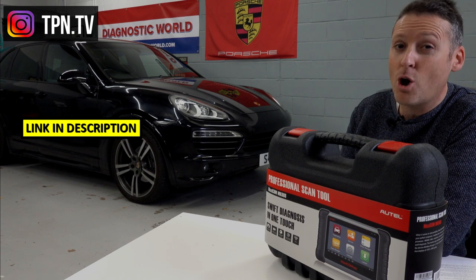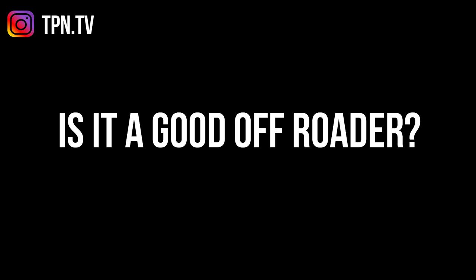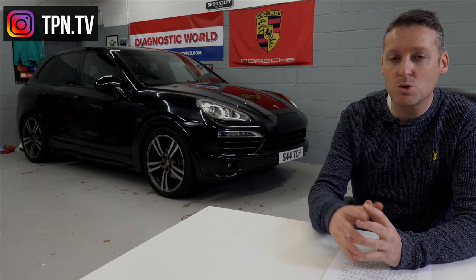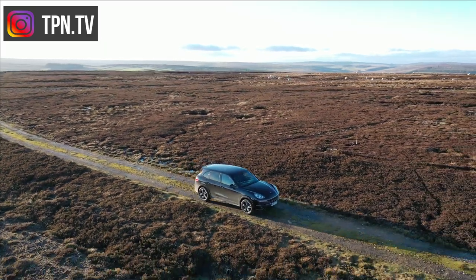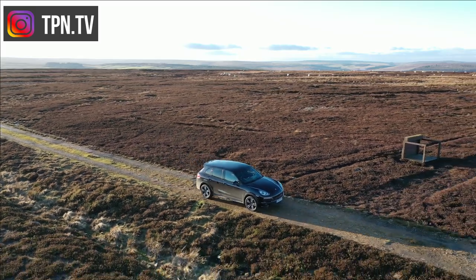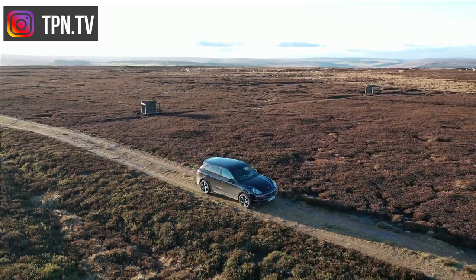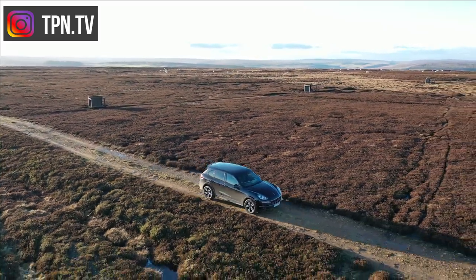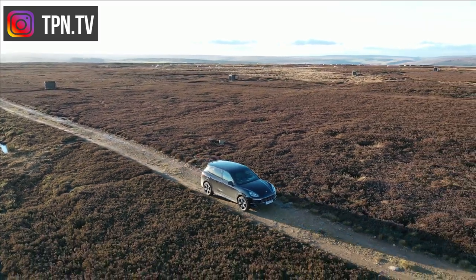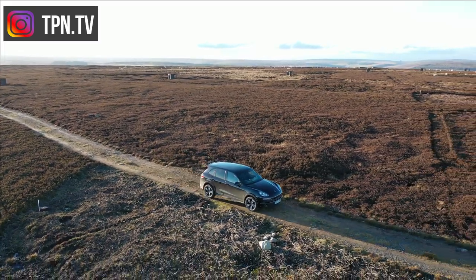I don't do a lot of off-roading, but I did go off-road on the very first day I bought the car. There are lots of suspension settings and assistance modes to play with, and I made use of the different terrain modes available. I'd say absolutely yes — this can be a good off-road vehicle.